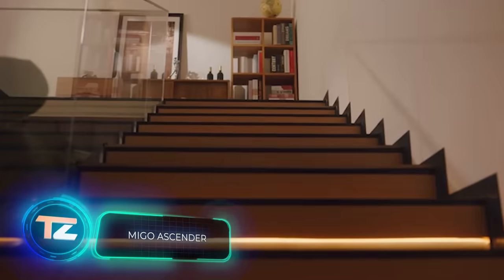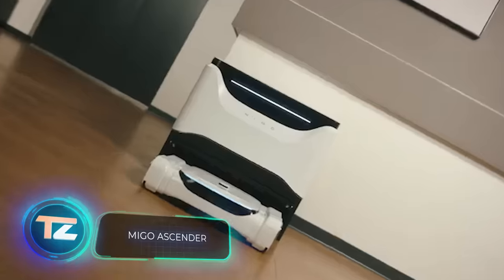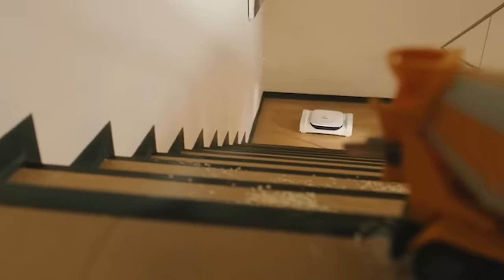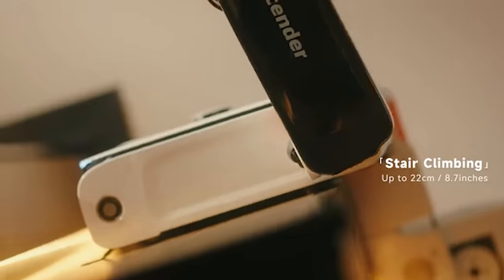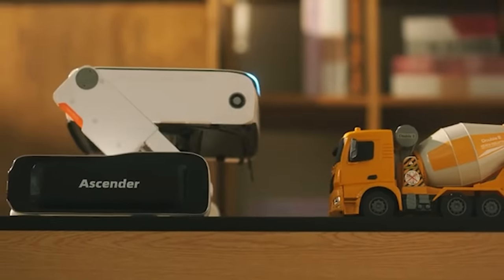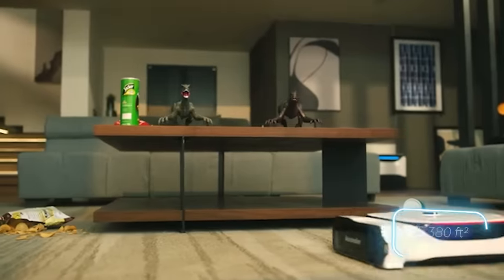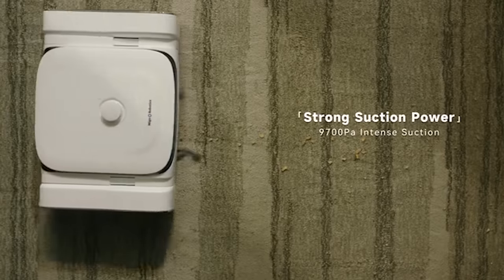The Mego Ascender stands out as the first robot vacuum cleaner capable of navigating stairs. This innovation brings us a step closer to the machine uprising. Currently, the robot comes with a high price tag of $849. However, it offers considerable value — a single Mego Ascender can cover an area up to 500 square meters, and is designed for both dry and wet cleaning.